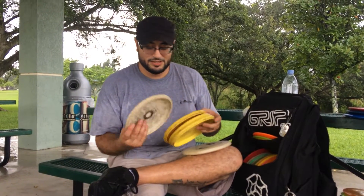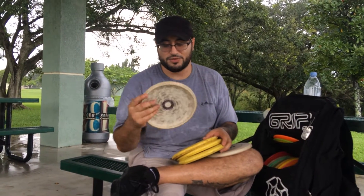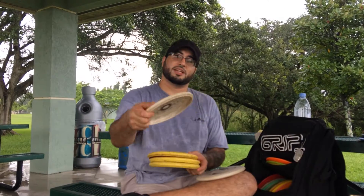I got a beat up 168 KC Pro Aviar that I use outside of 30. Between 30 and 40 it's real glidey. I can put it on a little bit of ante to hold the line. It's also good for soft approaches. It lands straight when you throw it.